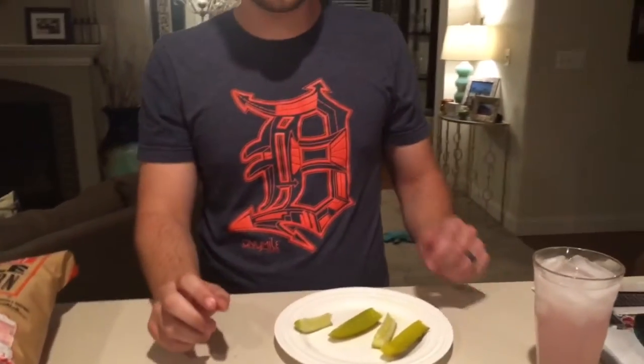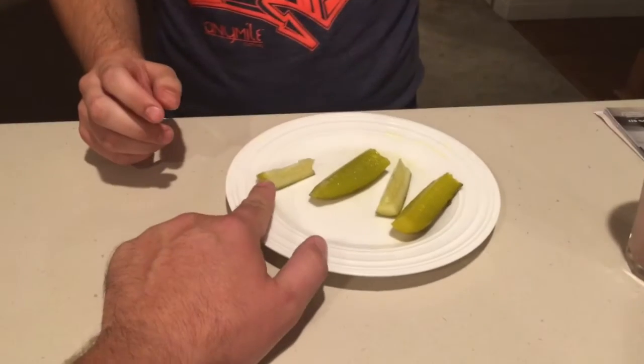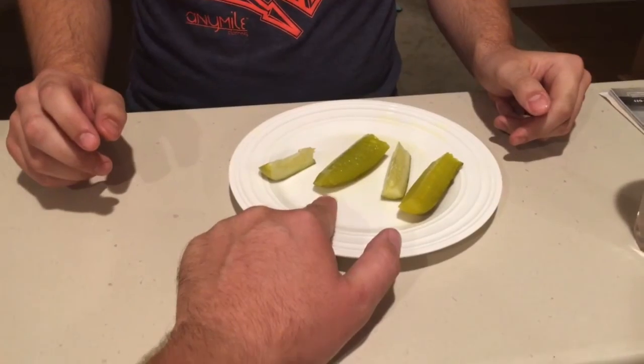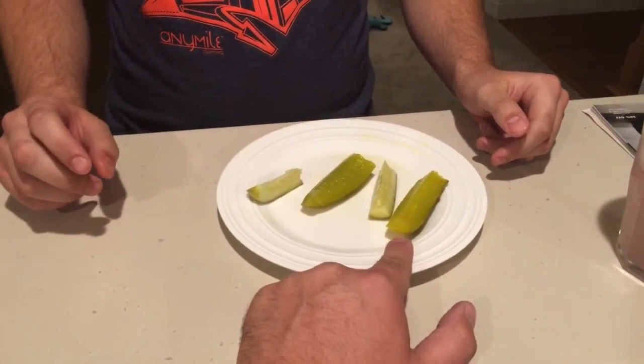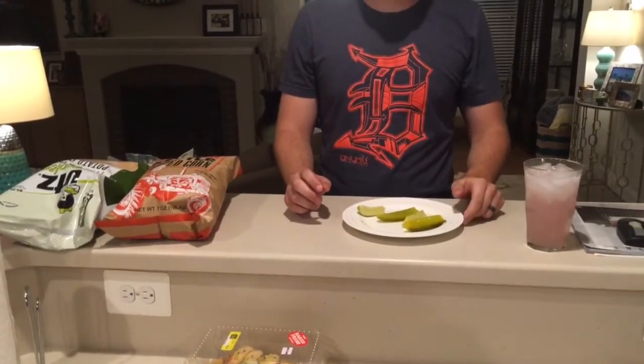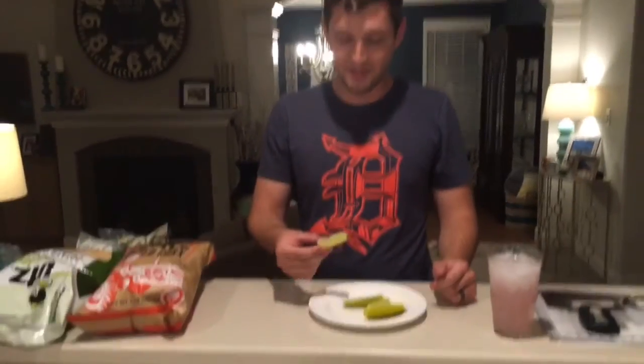Remove the blindfold. Alright — number one, Clausen pickle. Number two, Vlasic. Number three, Clausen. Number four, Vlasic. I think we've settled the debate here. Clausen is the number one pickle — unanimous. Always chilled, never heated — that's the slogan. I tend to agree, I did enjoy the Clausen overall. He's a Clausen man now. Never had a Clausen, but you'll always have a Clausen from now on. I think so. Refrigerator section. Always chilled, never heated.